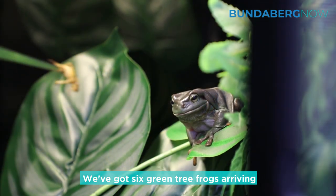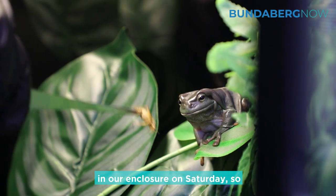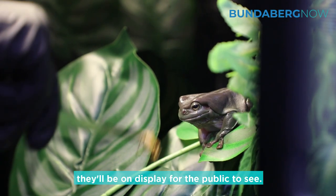We've got six green tree frogs arriving in our enclosure on Saturday, so they'll be on display for the public to see.